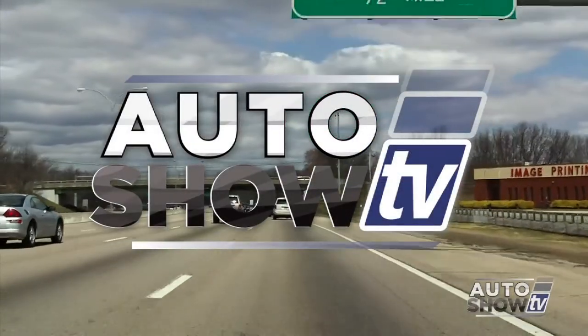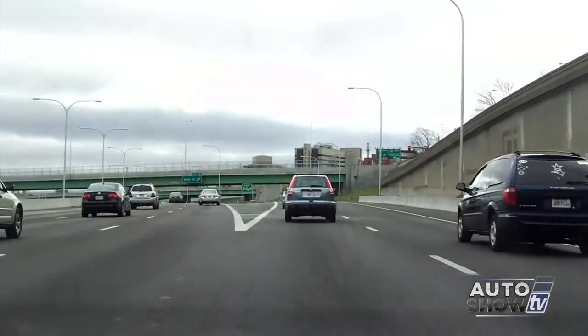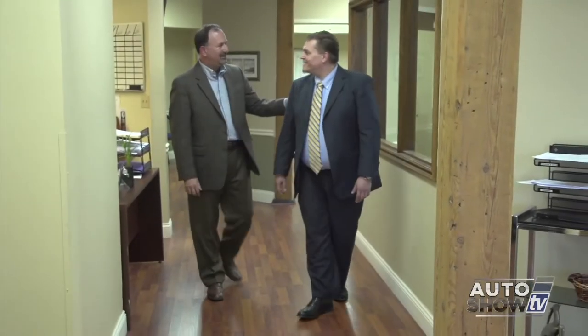From time to time on Auto Show TV, we cover the topic of automotive safety. Providence Attorney Lawrence Signori shares our concern for drivers who make irresponsible decisions behind the wheel. What started it all: practicing personal injury law, we started to notice an uptick — reading police reports with witness statements saying 'I was unable to stop' or 'I was distracted.' They'd end up rear-ending the person in front of them. As cases progressed, we found out that people were texting and driving.